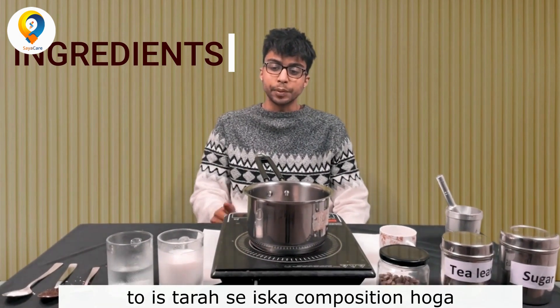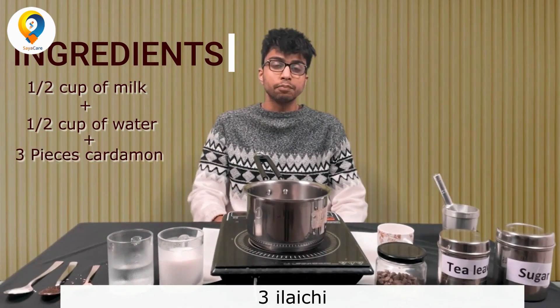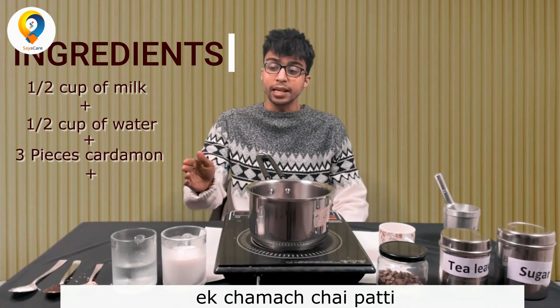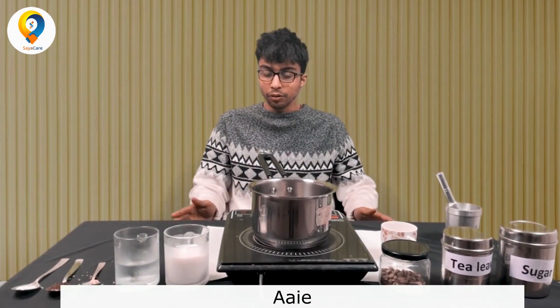So the composition would be: half a cup of milk, plus half a cup of water, plus three ground pieces of cardamom, plus a tablespoon of chai, and a tablespoon of sugar. Now let's make this.